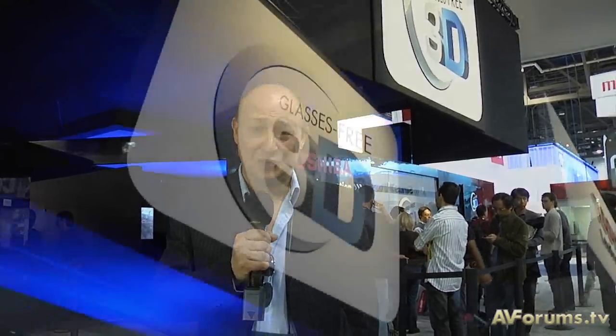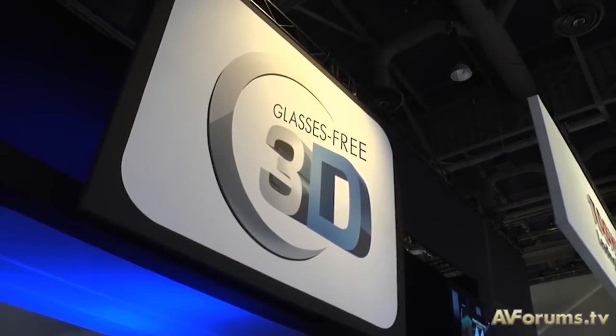Hi, this is Steve Withers at CES 2011 in Las Vegas and I'm at the Toshiba stand to take a look at their new glasses-free 3D TV. Now this is not strictly speaking a new technology, because it's using lenticular screens which have been around for 50 years.